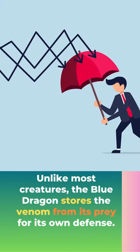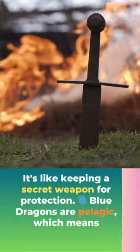Unlike most creatures, the blue dragon stores the venom from its prey for its own defense, keeping a secret weapon for protection.